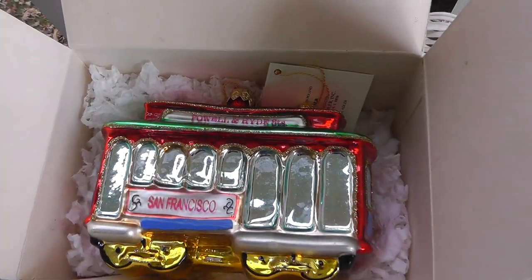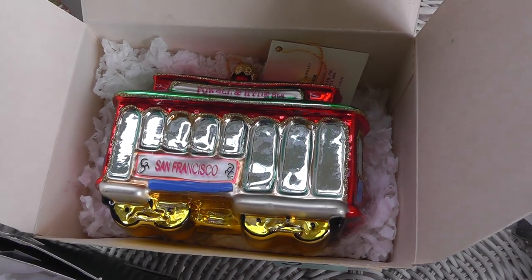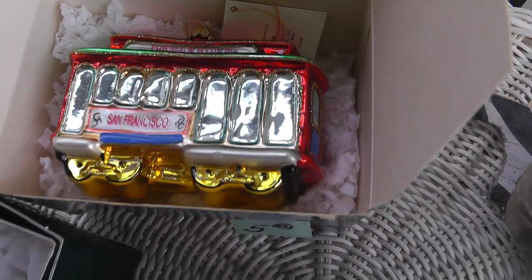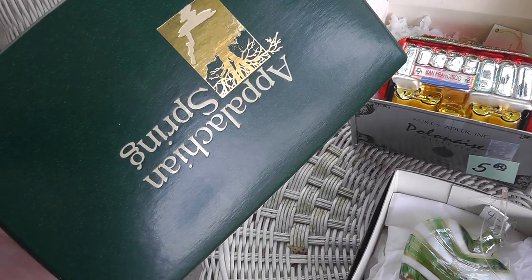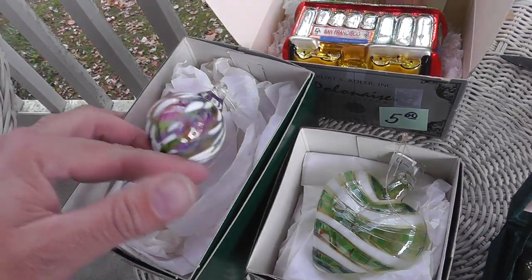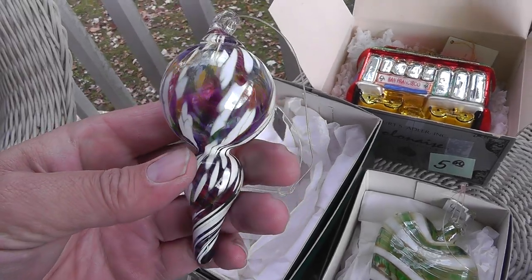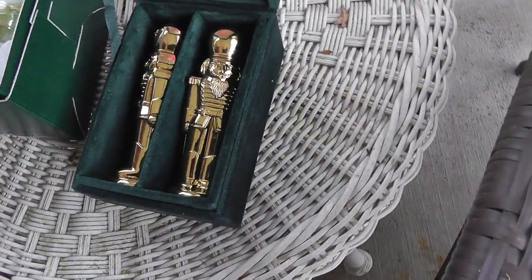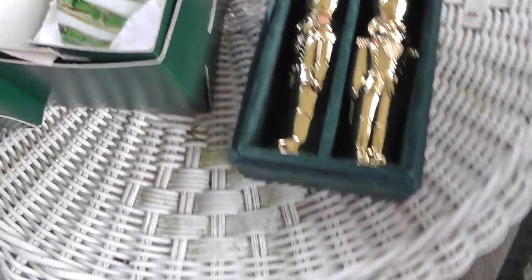A few more ornaments — not finding too many ornaments this year, normally I find a lot. A Kurt Adler ornament there, and these two are Appalachian Spring handmade ornaments. I've had them in the past and they've done well. Nice ornaments. Also a Nutcracker Salt and Pepper Shaker from the Bombay Company, five bucks.